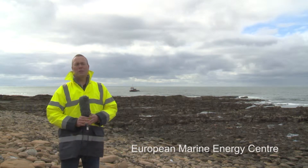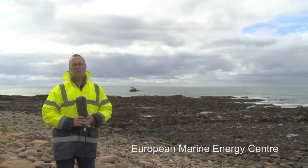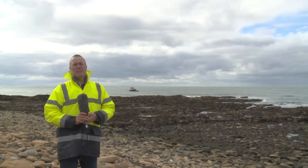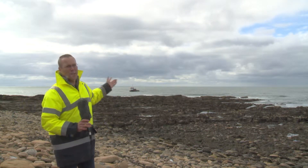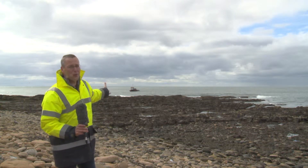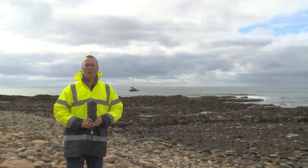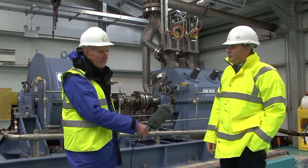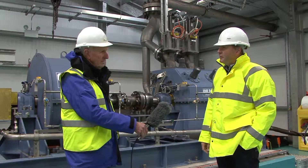My name is Adam Young. I'm the site manager for Aquamarine Power here at the Billia Croo Wave Energy Test Centre on Orkney. We're testing the Oyster technology which is located in 12 to 15 metres of water depth, approximately 500 metres offshore where that boat is located. The system behind us is the power takeoff system for the Oyster 800 wave energy converter.